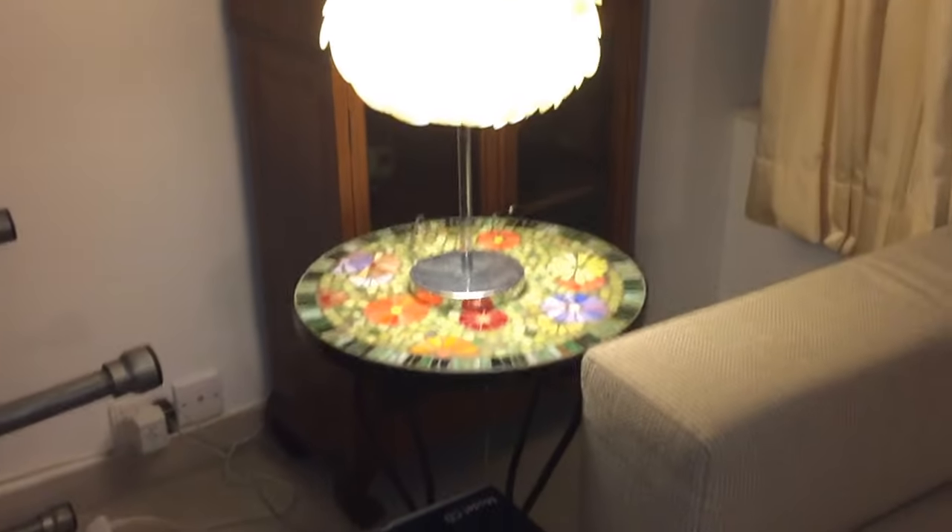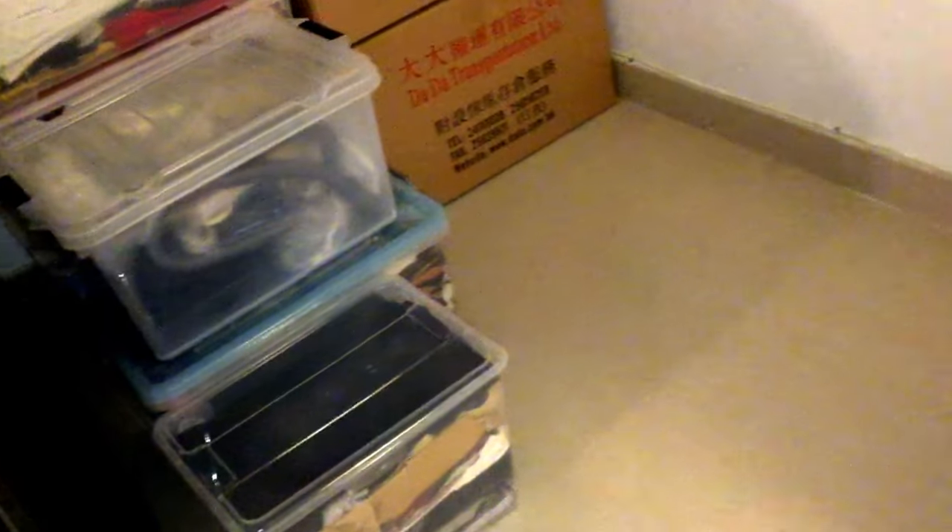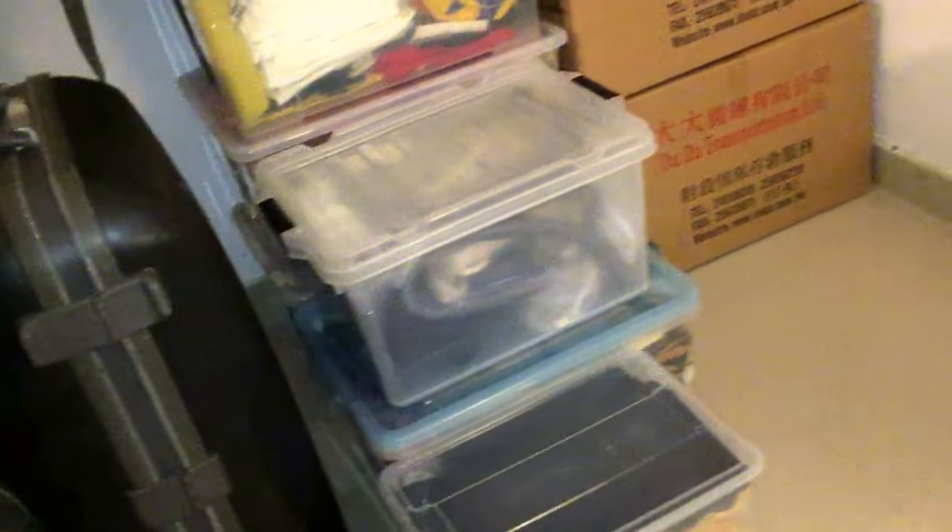That chair used to be there, that chair used to be there, that table with a map on it used to be here, and the fan that was here is gone, because we've actually brought it over to the new place already. We actually use it there whenever we go to take measurements and stuff, because the top floor actually gets hot and the air conditioner isn't really enough to cool us down while we're there.